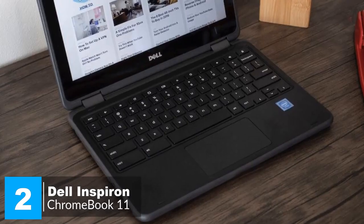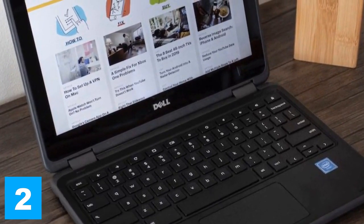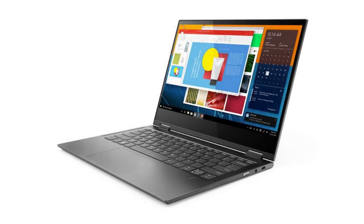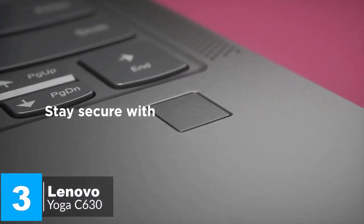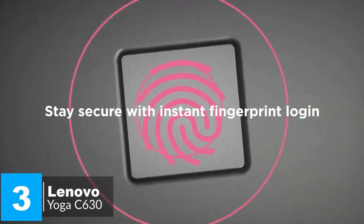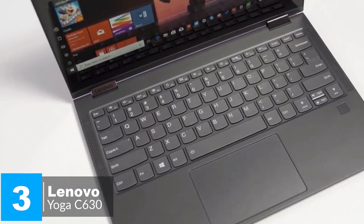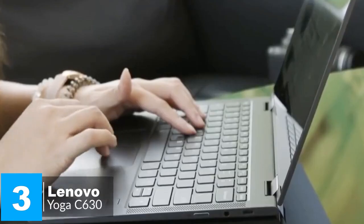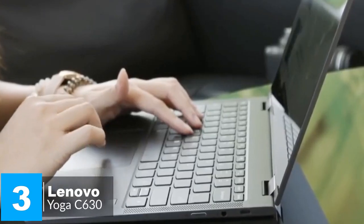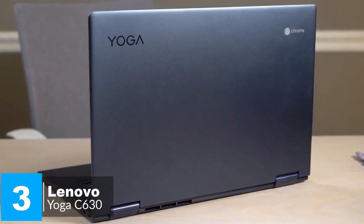It makes an especially great choice for students since it's a bit more durable than competing models. At number three is the Lenovo Yoga Chromebook C630. The 15-inch Chromebook C630 combines the latest in digital security with powerful, seamless performance, making it ideal for everyday work, multitasking, and entertainment. From tablet to stand to tent to laptop mode, the Yoga Chromebook C630 is 360-degree convertible. Wrapped in anodized aluminum with a midnight blue finish, it's elegantly thin at just 17.8 millimeters.